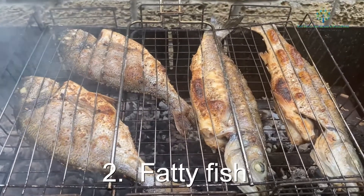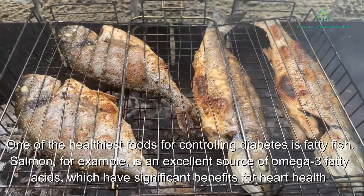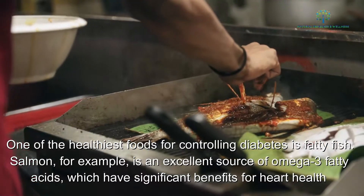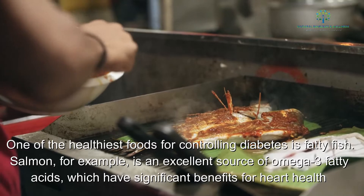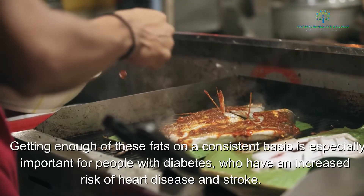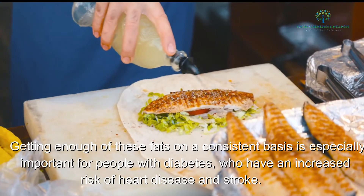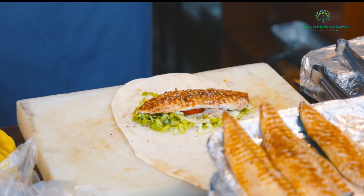2. Fatty fish. One of the healthiest foods for controlling diabetes is fatty fish. Salmon, for example, is an excellent source of omega-3 fatty acids, which have significant benefits for heart health. Getting enough of these fats on a consistent basis is especially important for people with diabetes, who have an increased risk of heart disease and stroke.